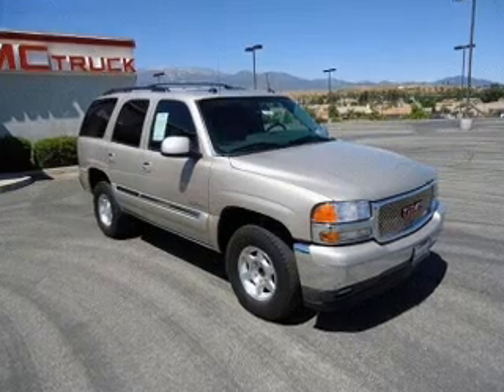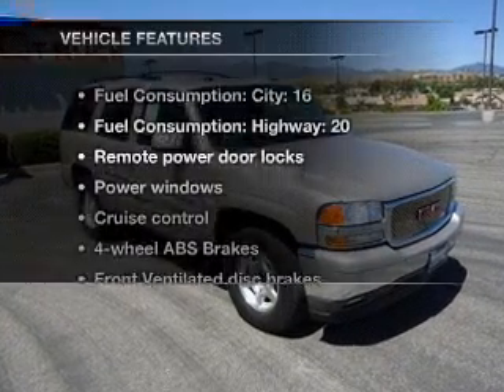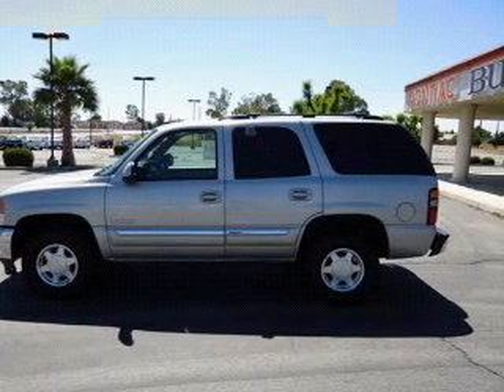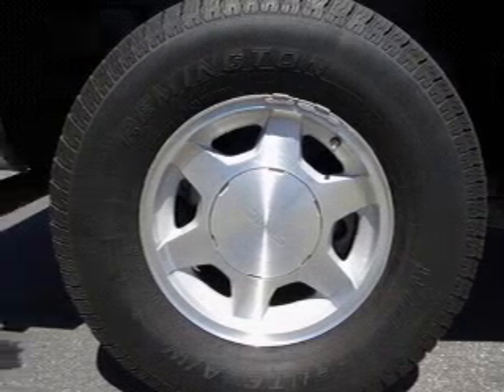Brake safely with the anti-lock braking system. Plus, enjoy these notable features that are included in this vehicle: air conditioning, power door locks, power windows, power steering, and cruise control.